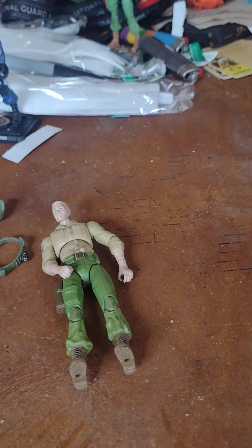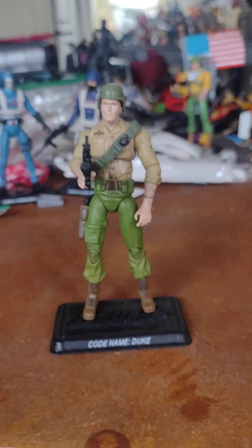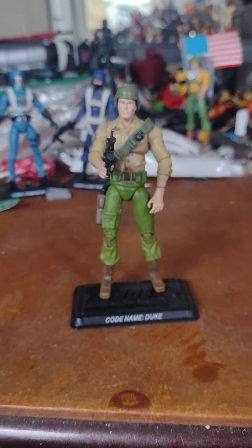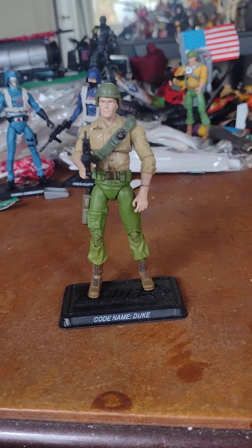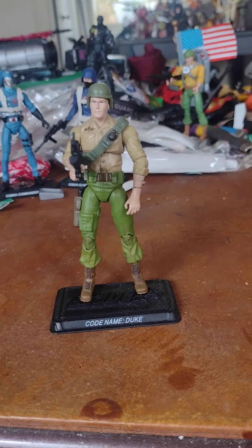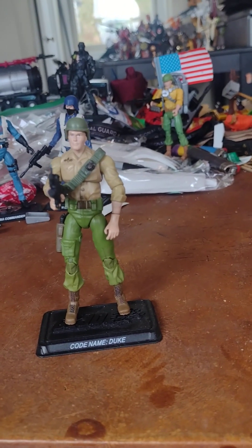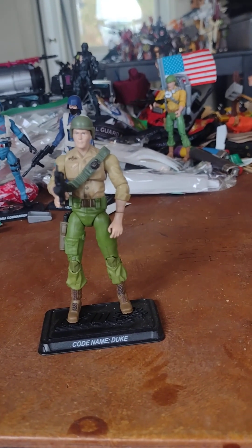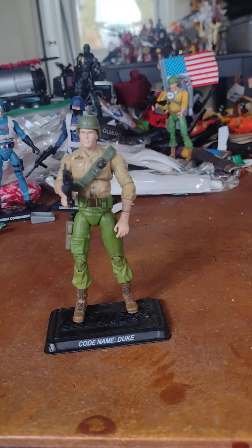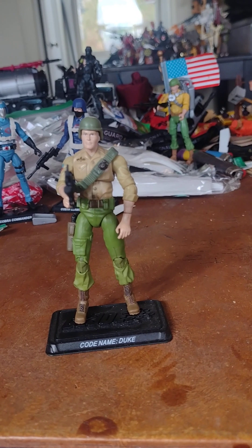Let's take a look at Duke all geared up, ready for battle. Duke is the first leader of G.I. Joe in the cartoon, starring in the five-part miniseries 'The Masked Device.' He appears in issue number 23 in the comic book, where he takes over field command leadership duties from Colonel Hawk, who is promoted to Brigadier General Hawk.